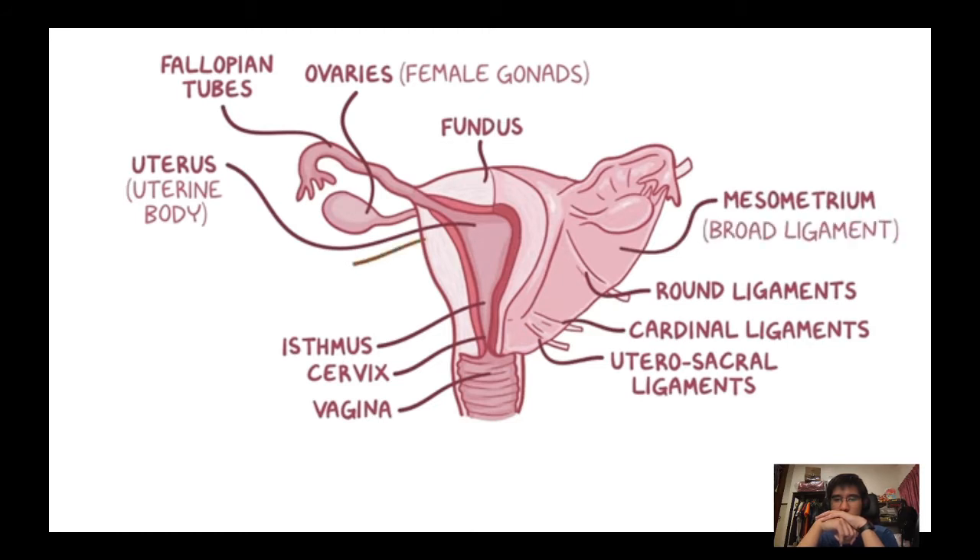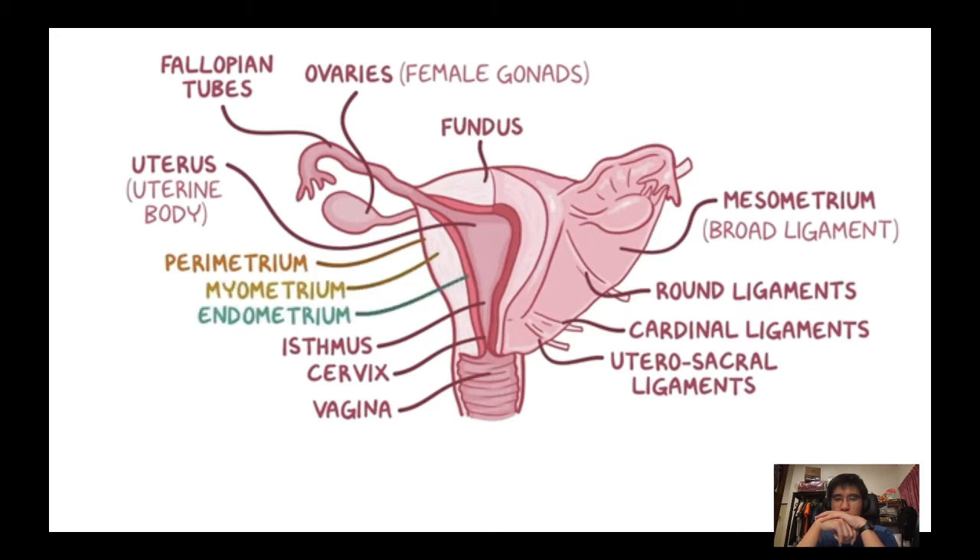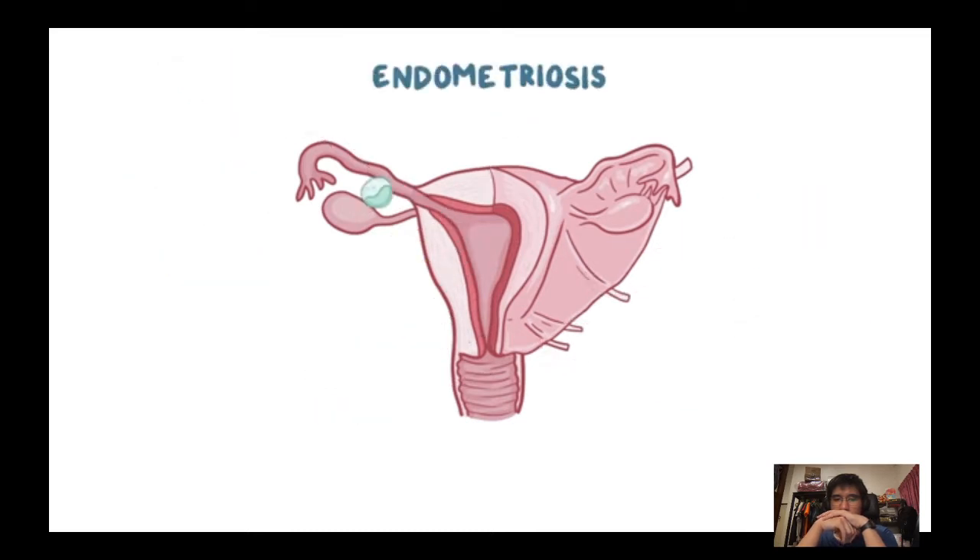The wall of the uterus has three layers: the perimetrium, a layer continuous with the lining of the peritoneal cavity; the myometrium, made of smooth muscle that contracts during childbirth; and the endometrium, a mucosal layer that undergoes monthly cyclic changes. In endometriosis, cells that make up the endometrium migrate and implant themselves in other parts of the body, setting up and growing to form a mass of endometrial tissue.